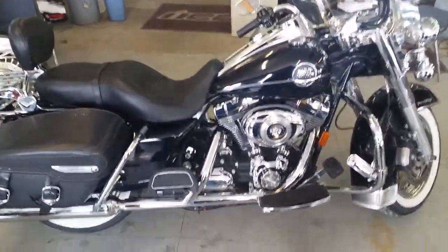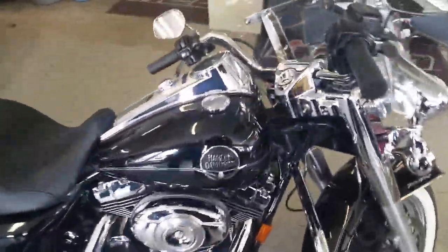At Approval Power Sports we got financing for anybody looking for a Harley-Davidson, guaranteed.